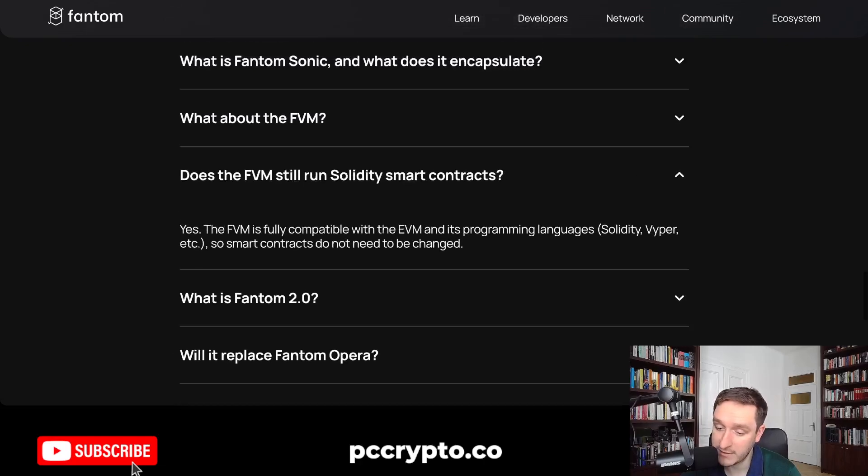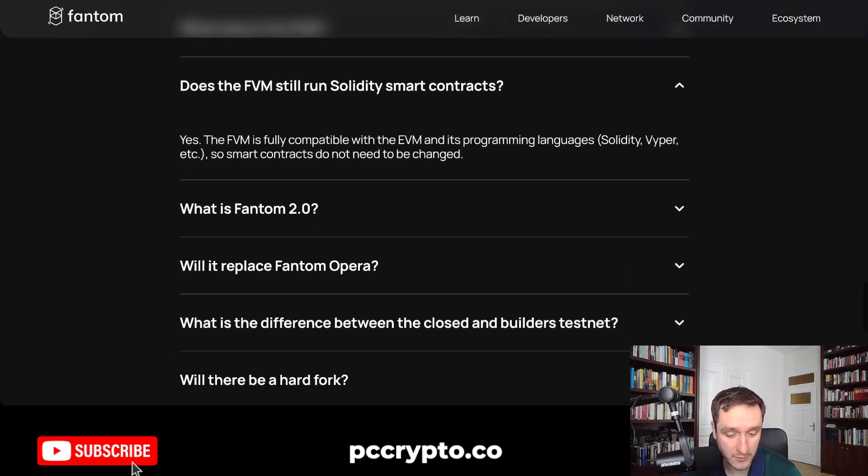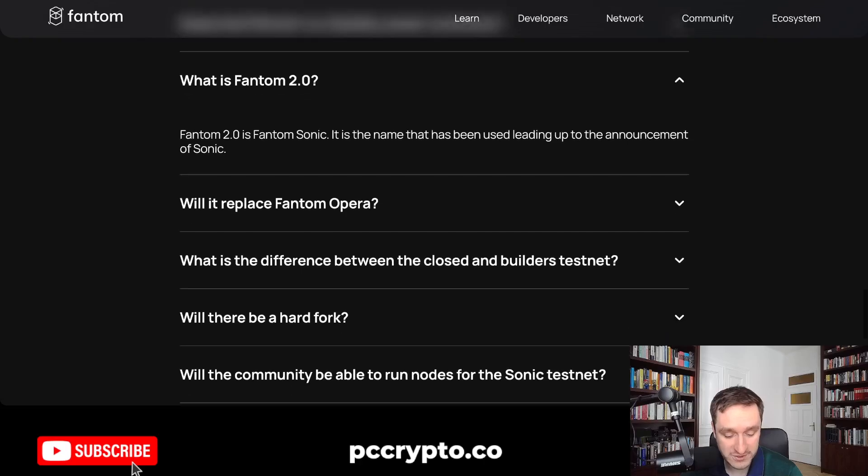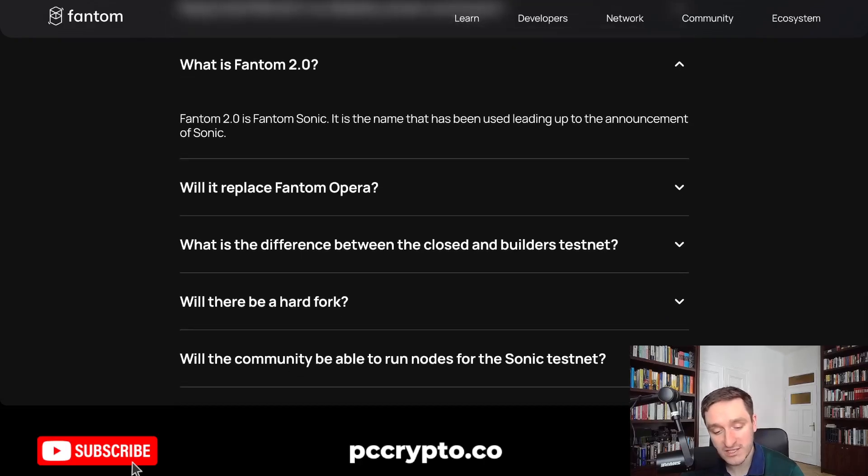Does the FVM still run Solidity smart contracts? The answer is yes — it's fully compatible with the EVM. If you know Solidity or did anything on Ethereum, you will be able to do the same thing on Fantom. We're probably going to see a massive market for Fantom meme coins, as well as different DeFi protocols.